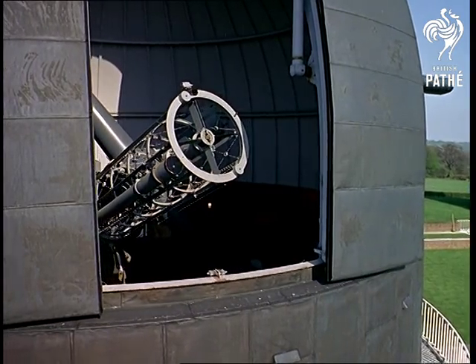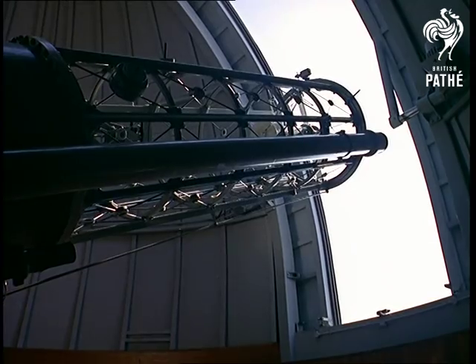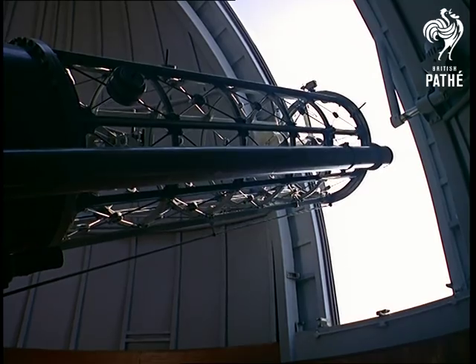This is the 36-inch reflector telescope, the biggest in the country. It's used to study the speed and surface layers of the stars.